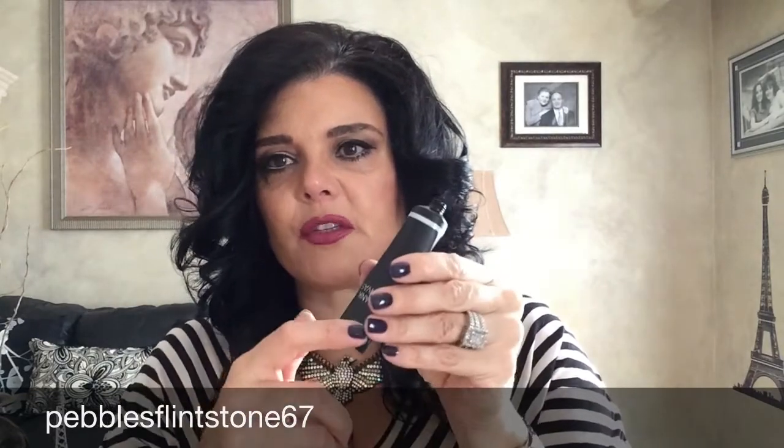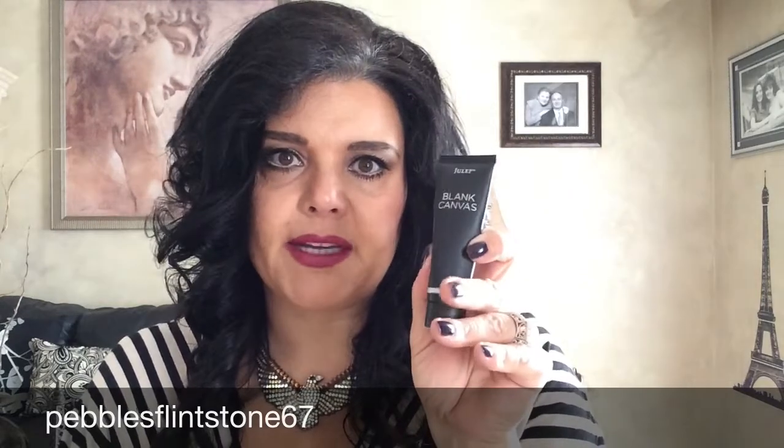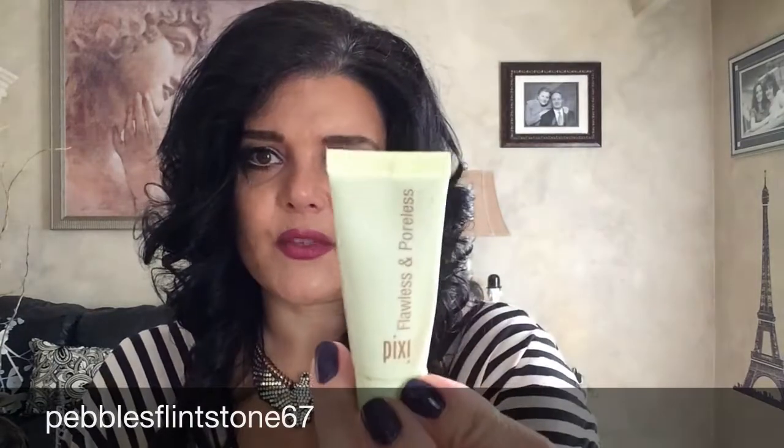The next product was my Julep Blank Canvas primer. I probably have another week's worth left — I'm squeezing it and nothing comes out, but I want to cut the top and scrape what's left in the tube, so I should probably have another week's worth of product. This took a long time to finish. You might see this in my October empties. I did include a Pixie primer as well, but I didn't even use it, so that still needs to be finished.